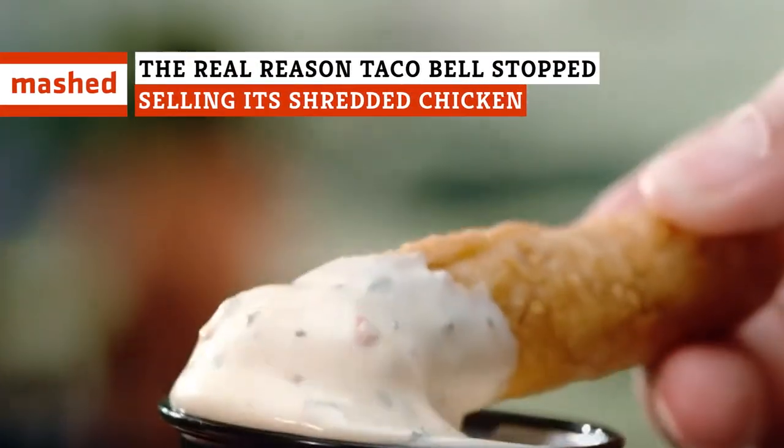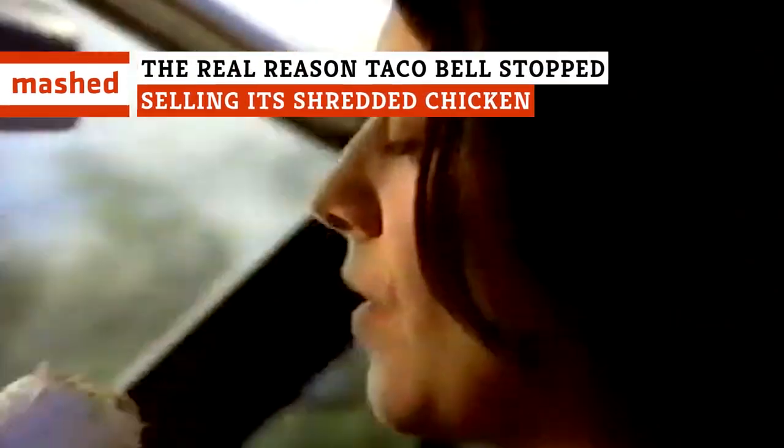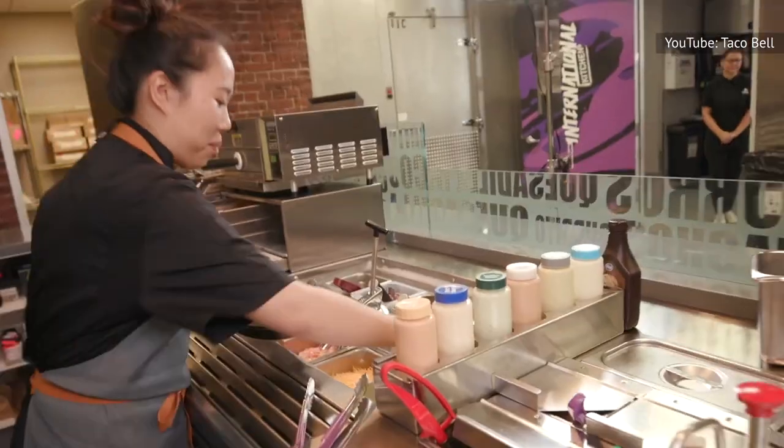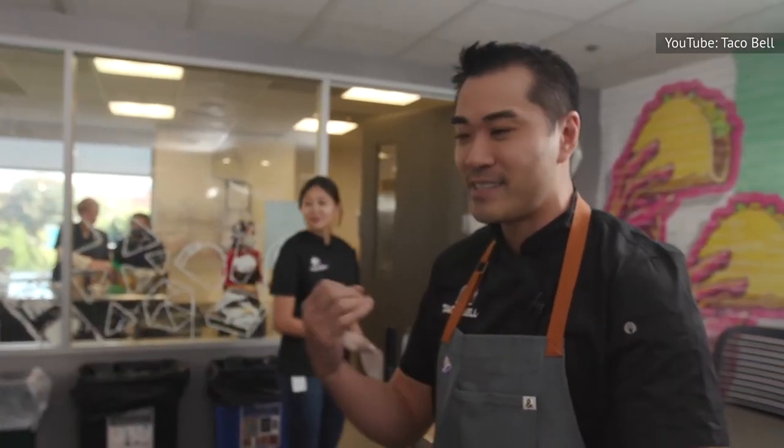Why did Taco Bell ditch its shredded chicken? Believe it or not, it wasn't just to make fans mad. In addition to streamlining the food prep process, the move makes room for some new items for a whole different set of diners.